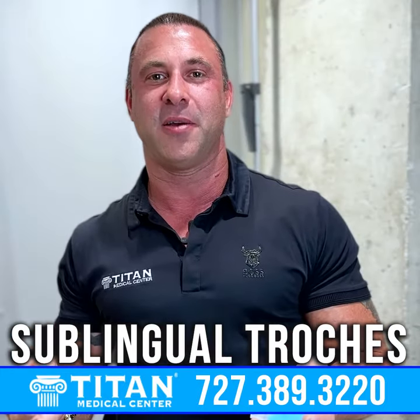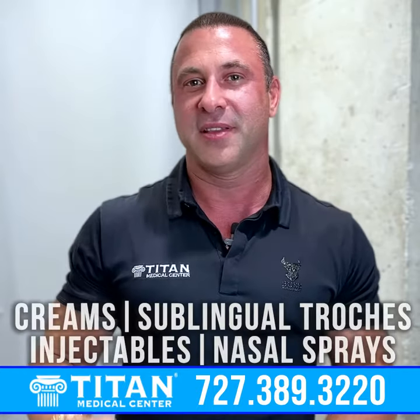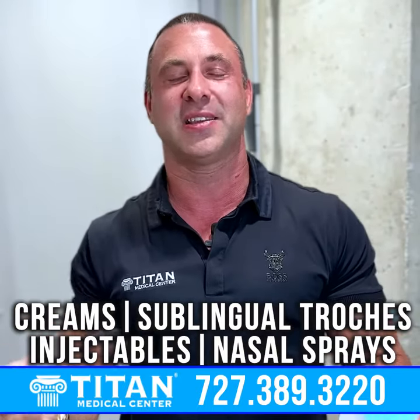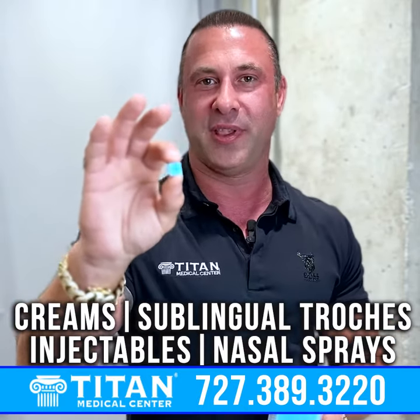So when we talk about Titan therapies, you can see them come in a number of different ways — from creams, to sublingual troches, to injectables, even nasal sprays. But particularly, I get asked about troches.